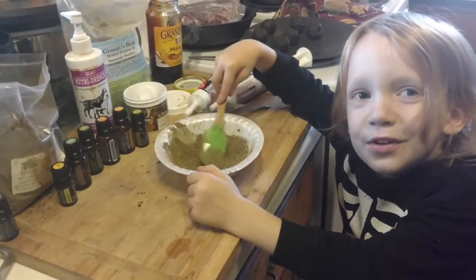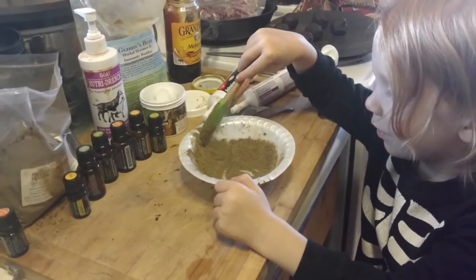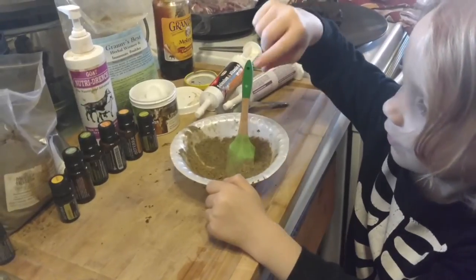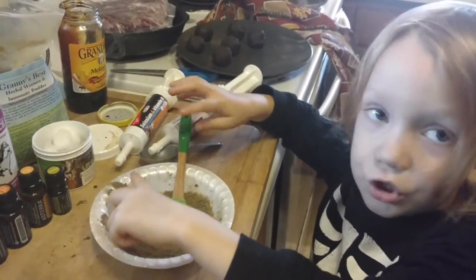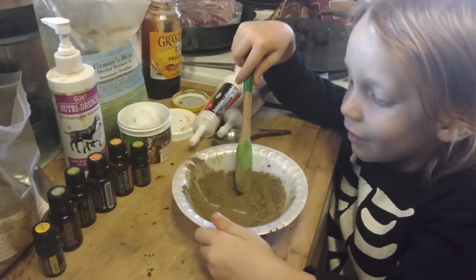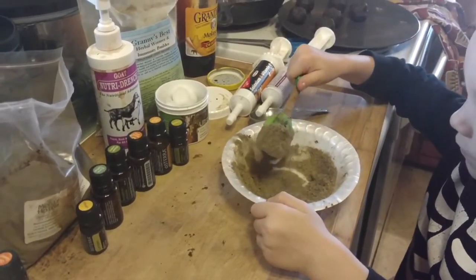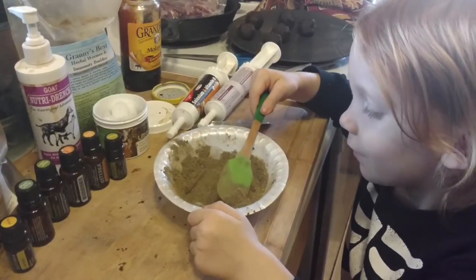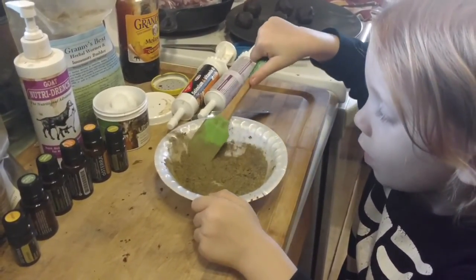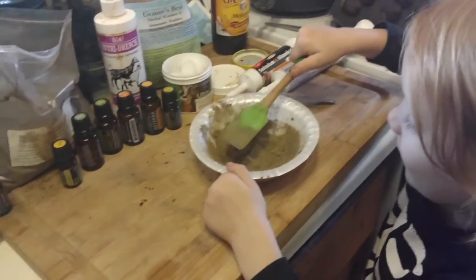My child Rowan came to help. I asked if he knew what was in the medicine — "all of that" and that it's formed into a ball. We're making herbal supplements, homeopathic loveliness for the goats. I asked what he thinks of homeopathic medicine and he gave a thumbs up. Thumbs up for homeopathic medicine — even for your animals!